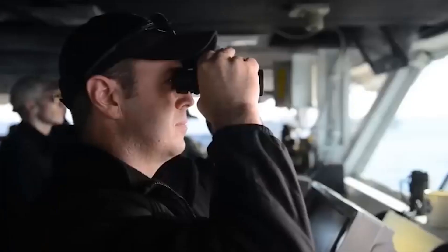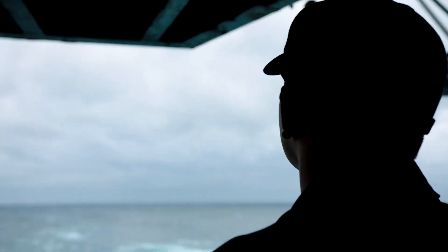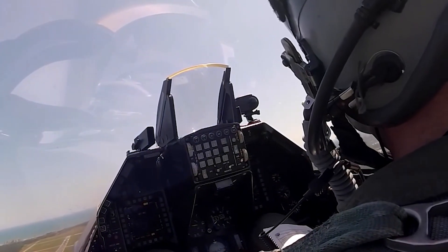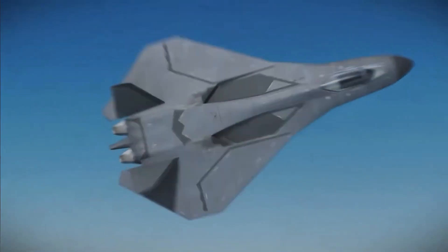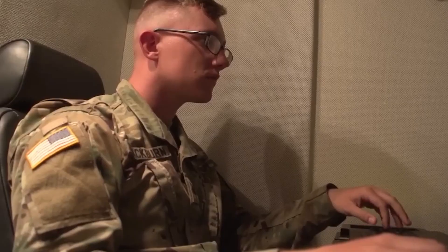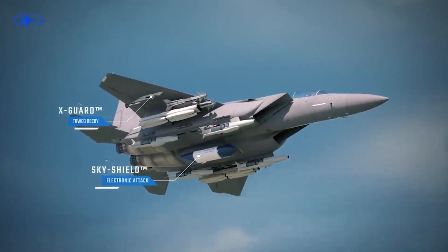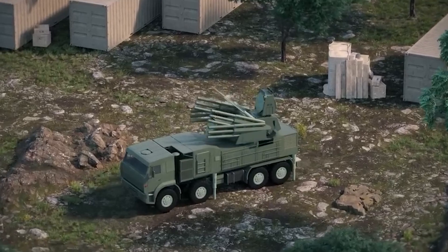Its stealth features include radar-absorbing materials, radar-eluding shaping and design, and internal weapons bays that decrease its radar signature and prevent weapons from external pylons — enhancing its overall stealth profile. Defensive countermeasures like chaff and flare dispensers are also employed to evade incoming enemy missiles, while advanced avionics systems aid in threat detection and avoidance. Furthermore, this stealth fighter incorporates measures to minimize its infrared signature, making it less susceptible to heat-seeking missiles.